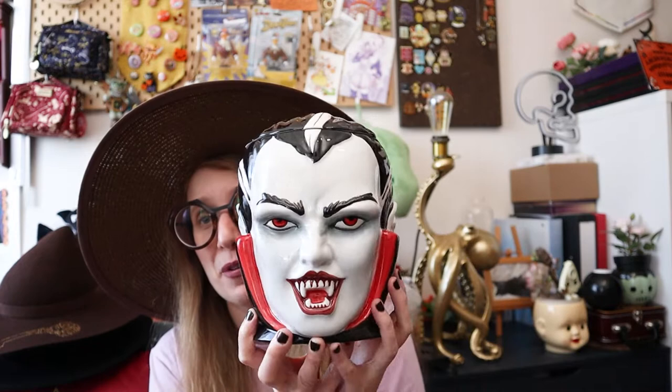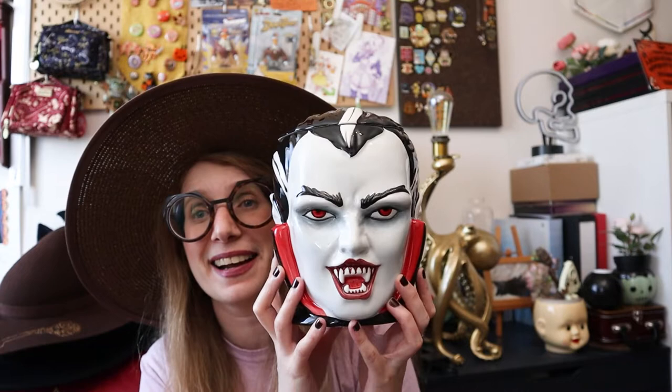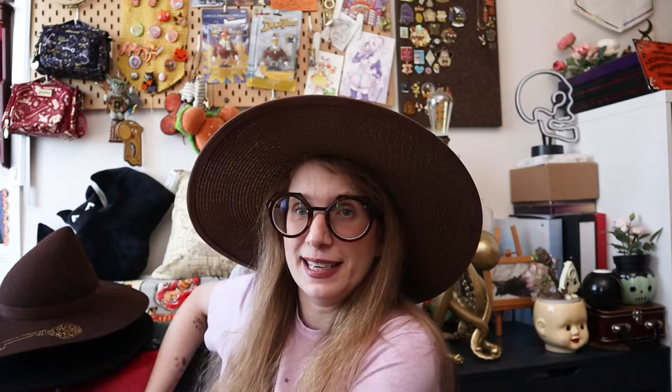I was directed to the Horror Shop by someone in the Halloween community — thank you again for that tip. I went looking for something else entirely that I saw on Instagram and found this guy. It was an instant buy — basically 'Horror Shop, take my money.' How cool is he? I love him. I'm going to sit him right here where he cannot have any accidents.